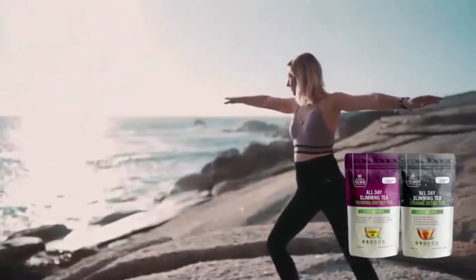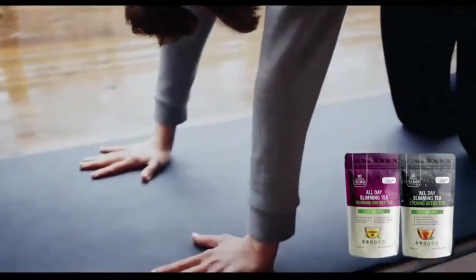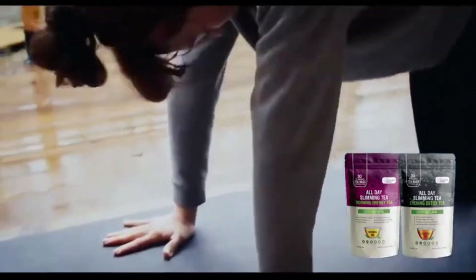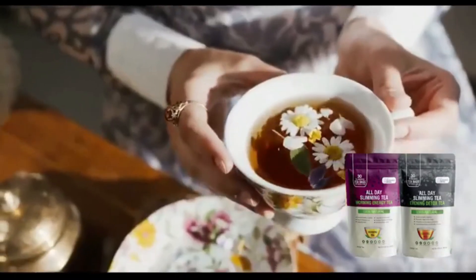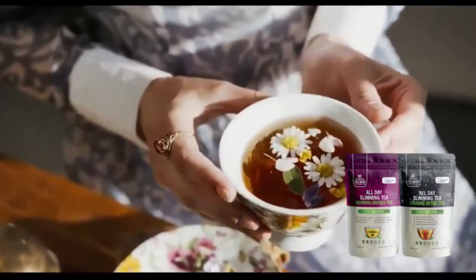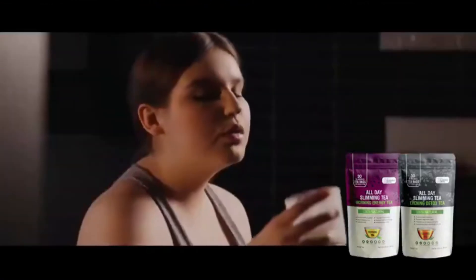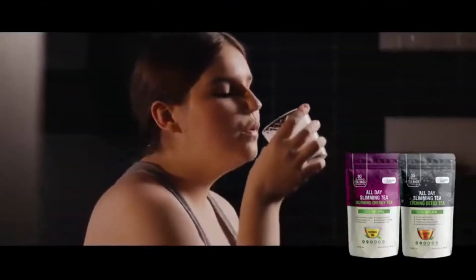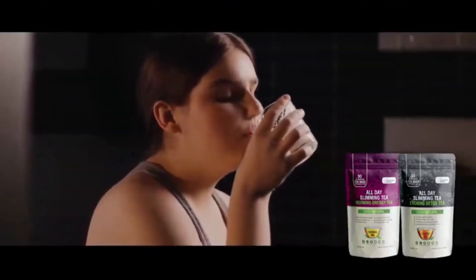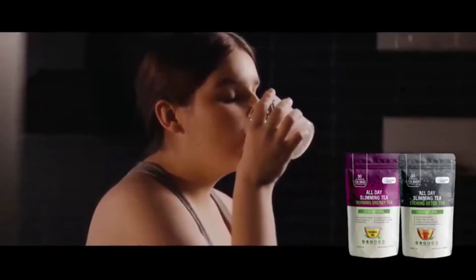If you're feeling low energy, having difficulty losing weight, slow metabolism, bloating, and trouble sleeping, All Day Slimity is a great product for you. Personally, I think it's a very nice product — inexpensive and super easy to take. All Day Slimity is manufactured in the USA, is FDA approved, and GMP certified, so it's a very safe product.